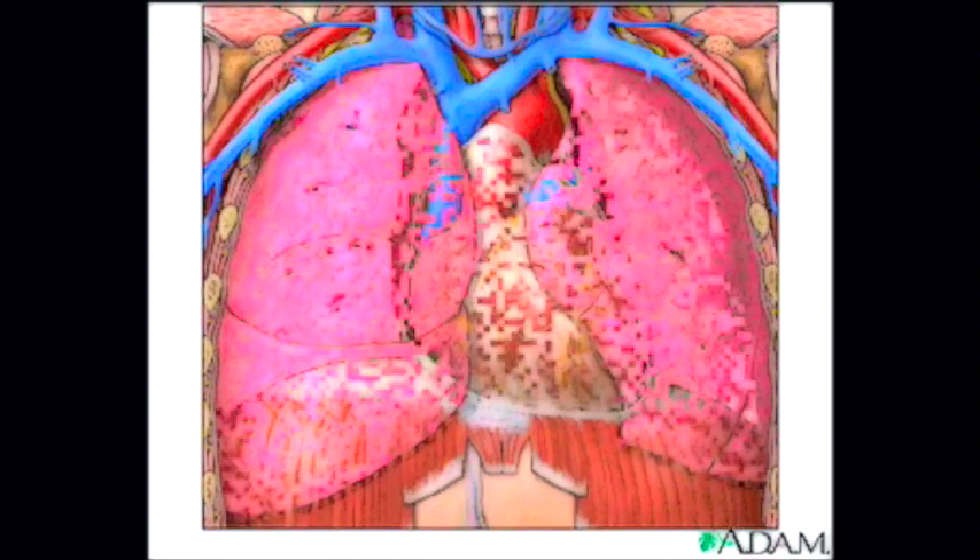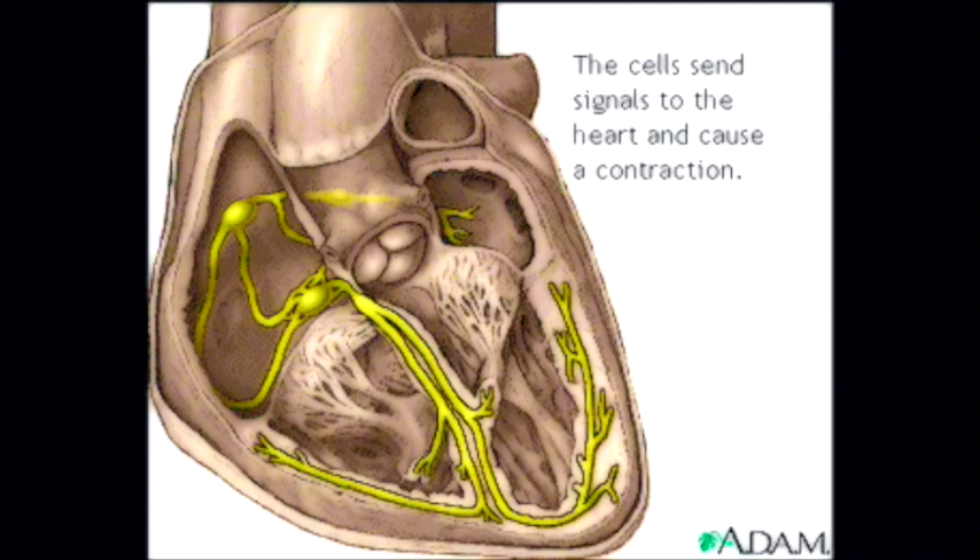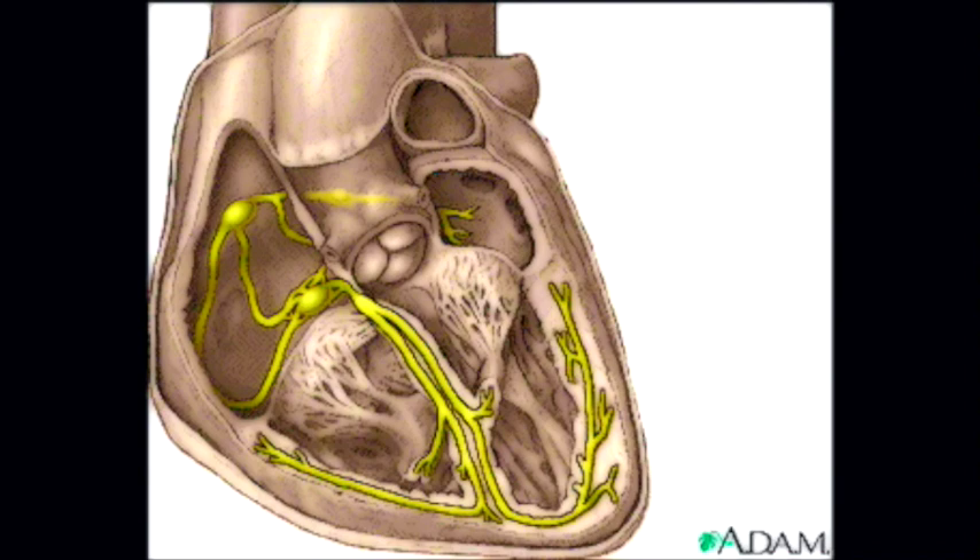Let's take a closer look inside the heart. The yellow objects you see on the left are not nerves — they're actually specialized cardiac muscle cells in the walls of the heart. Their job is to send signals to the rest of the heart muscle and cause a contraction. Together, this group of cells is called the cardiac conduction system.